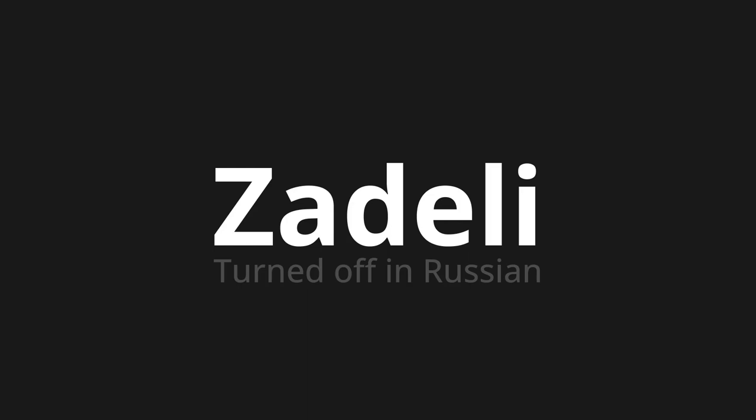Which means 'turned off' in Russian. Let's say it all together. One more time.